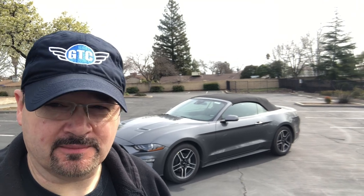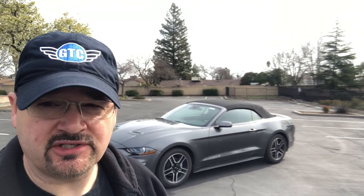Dude! This thing gets up and freaking goes. Hey, what's up guys? Jared, GTC. Today we are going to be talking about this 2023 Mustang EcoBoost Convertible Premium. I've been able to spend a few days with this vehicle, taking it on a road trip, put about 250 miles on it. It's basically brand new. Let's get into this.